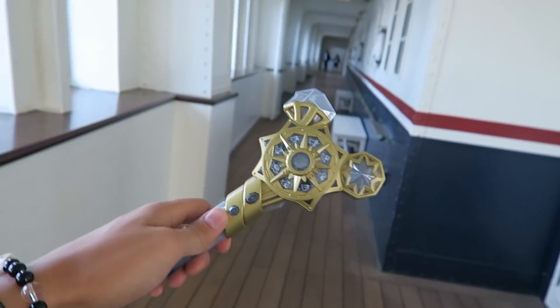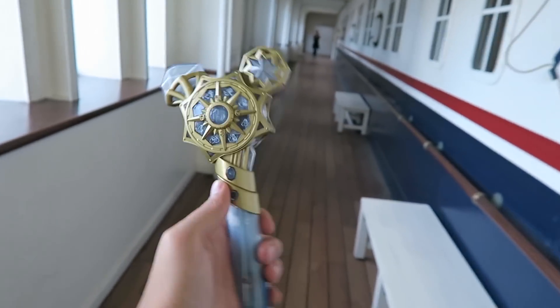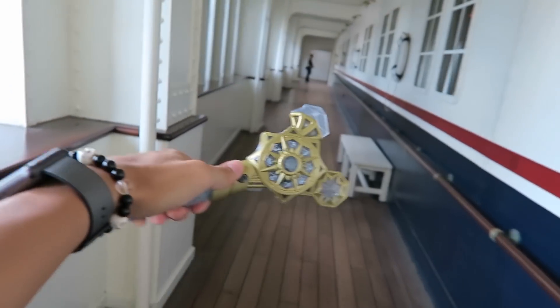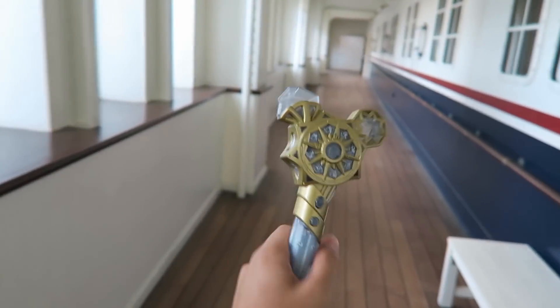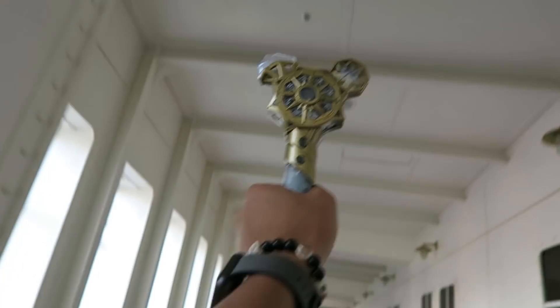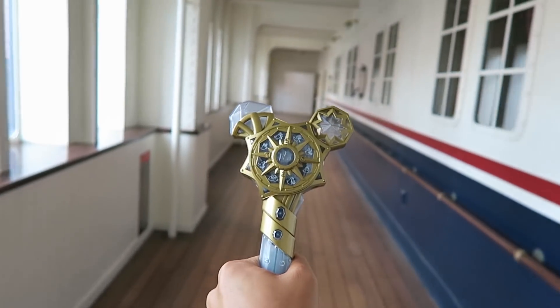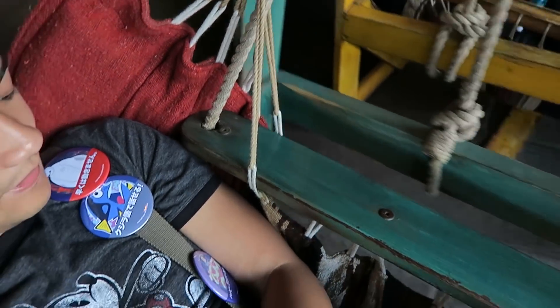Some of you guys might be wondering why I have this thing — I'll show that to you guys later in another video, but it's a really cool thing. I kind of just wanted it so I could go moon prism.